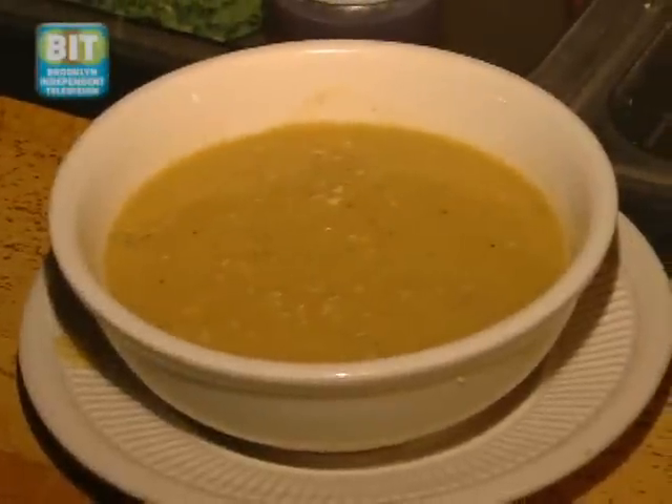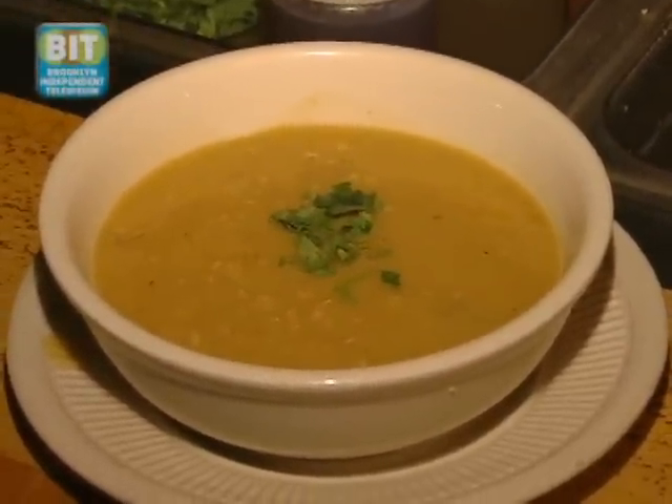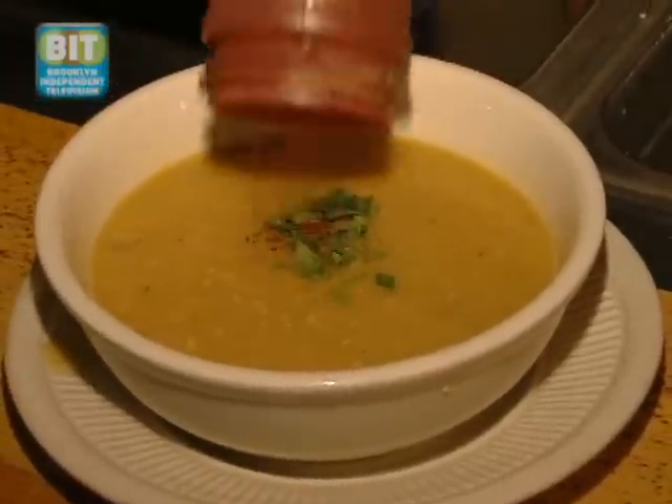After we pour it into the bowl, we garnish it with parsley and sumac powder, which of course is from the sumac berry.